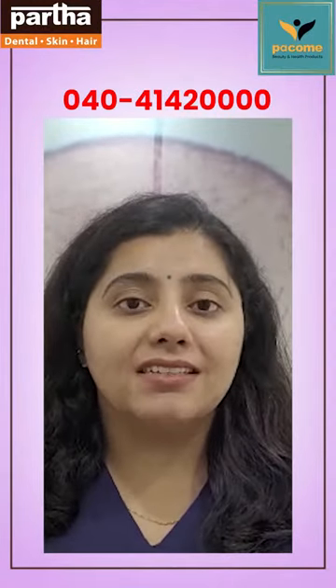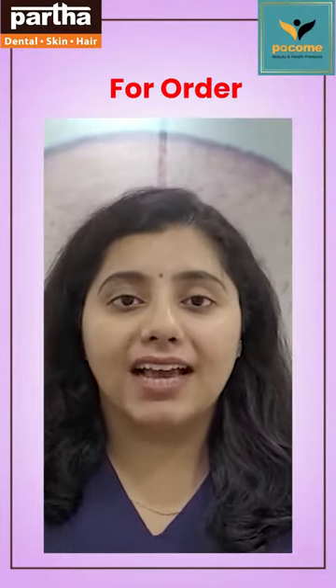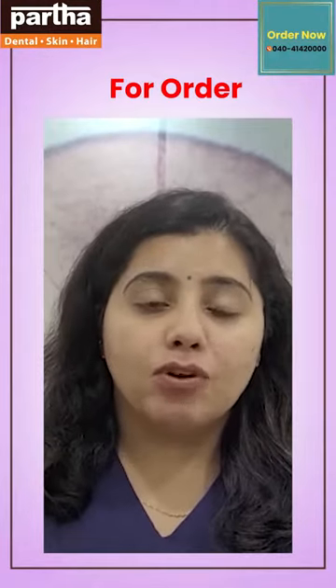It has witch hazel that acts as a pore minimizer, and a combination of salicylic acid and glycolic acid for gentle exfoliation and uncovering radiant, even toned, moisturized skin. Try it now and thank me later.